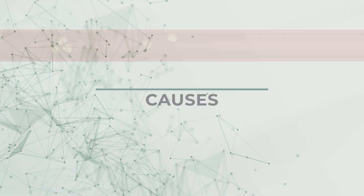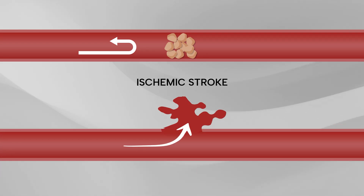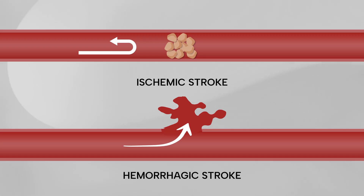Just like in people, strokes in pets occur either when the blood flow to part of the brain is obstructed, which is known as an ischemic stroke, or when a blood vessel bursts and deprives nerve cells of oxygen, which is a hemorrhagic stroke.